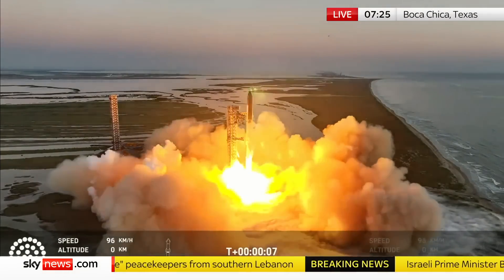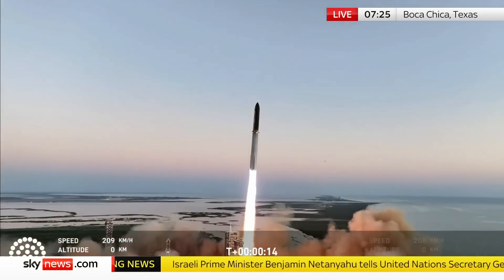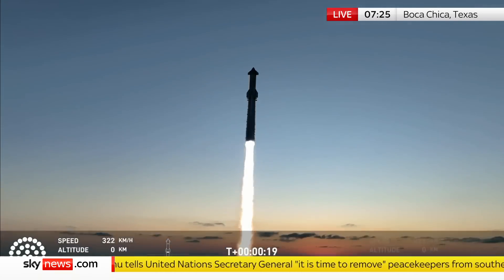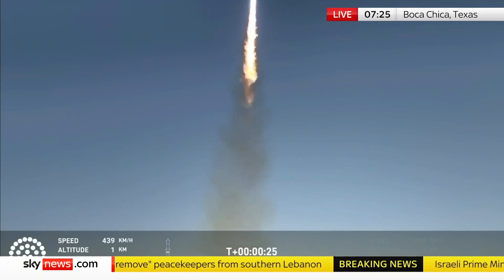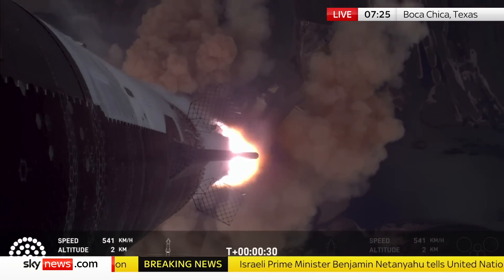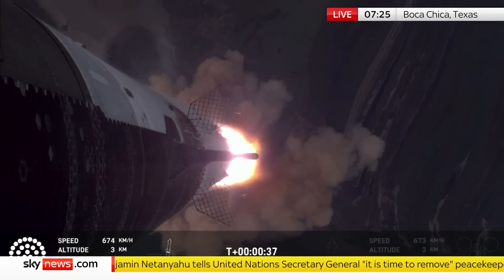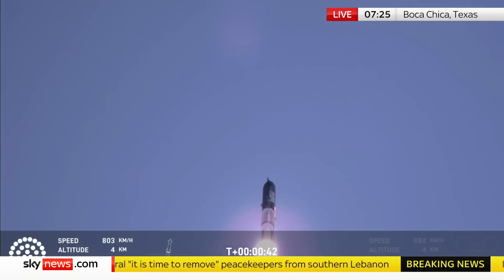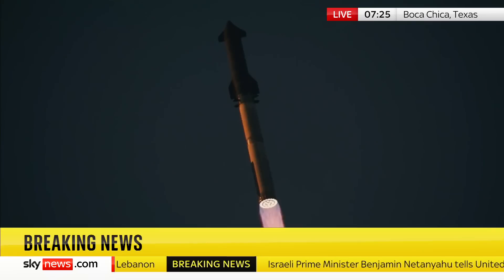We have red dot. Vehicle is pitching downrange. 30 seconds into the flight the rumble's just starting to reach us here at launch control — that is the sound of 33 Raptor engines.